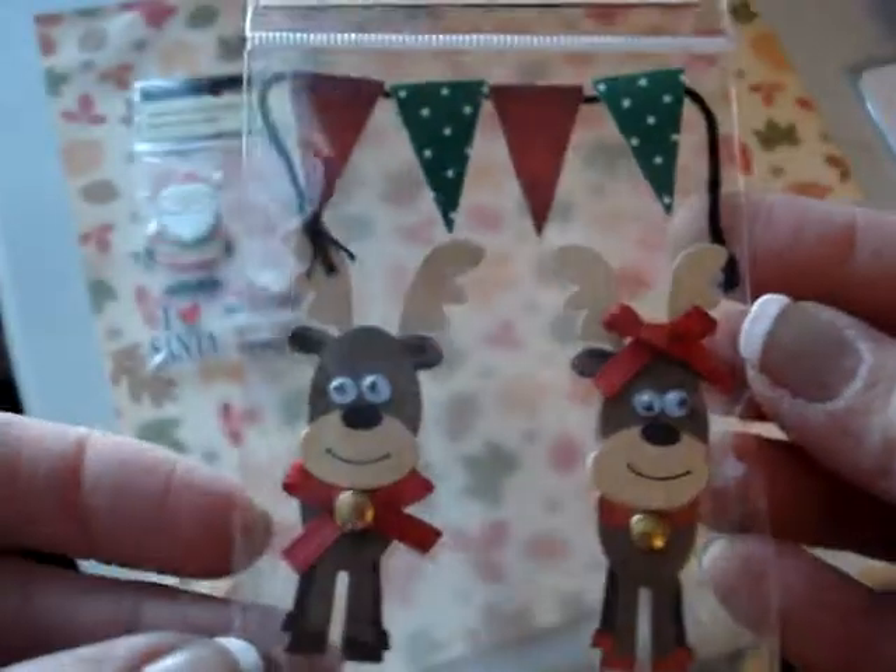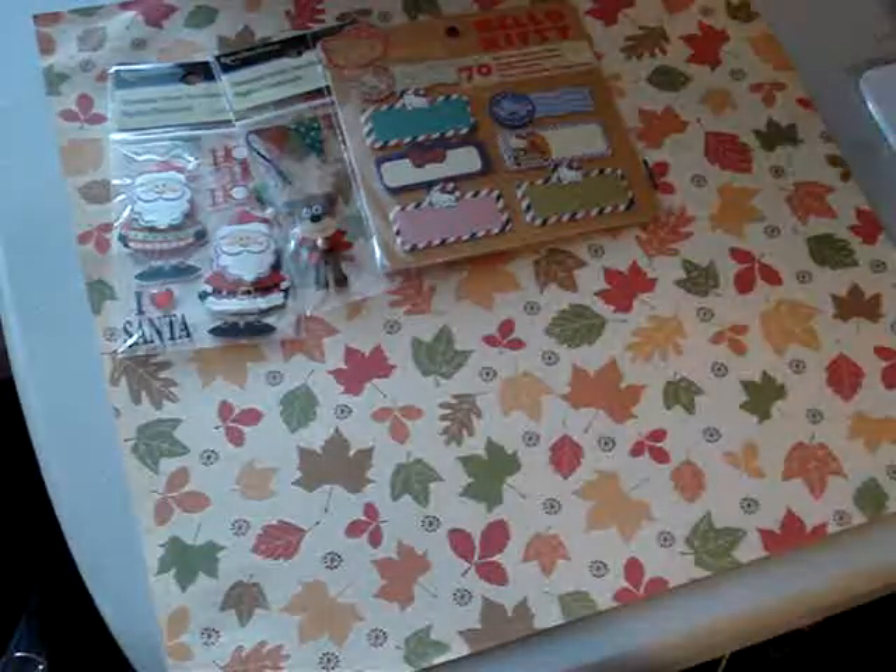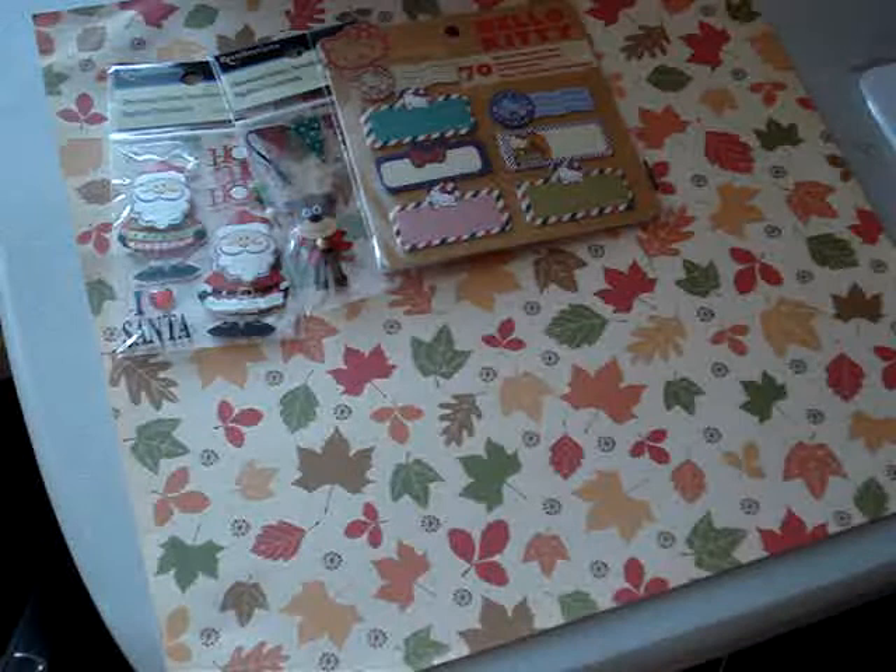And also these cute little reindeer with the googly eyes and this little banner. And I picked up the Hello Kitty sticky flags. I used my 40% off coupon on that one.